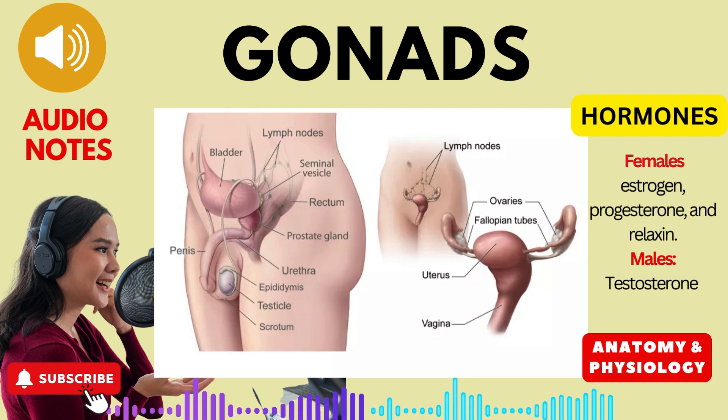Relaxin: This hormone, primarily produced during pregnancy, acts to relax the ligaments and muscles of the pelvic girdle, facilitating childbirth by widening the birth canal.